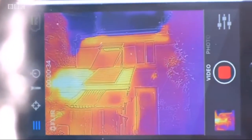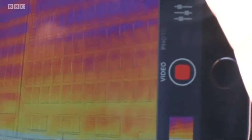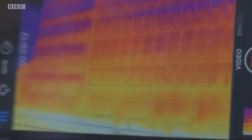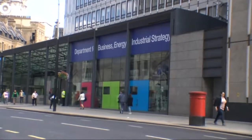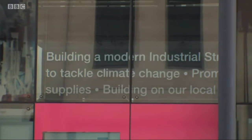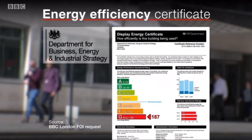But what about buildings operated by the Department for Business, Energy and Industrial Strategy, which gives property owners advice on how to be energy efficient? Well, this is one of them. Our thermal imaging camera suggested the walls were getting pretty hot, but on a sunny day it's hard to interpret this. So instead, we went in search of the facts with a Freedom of Information request, and this revealed that this building is itself generating too much CO2. Its Energy Efficiency Certificate reveals it has a rating of G.